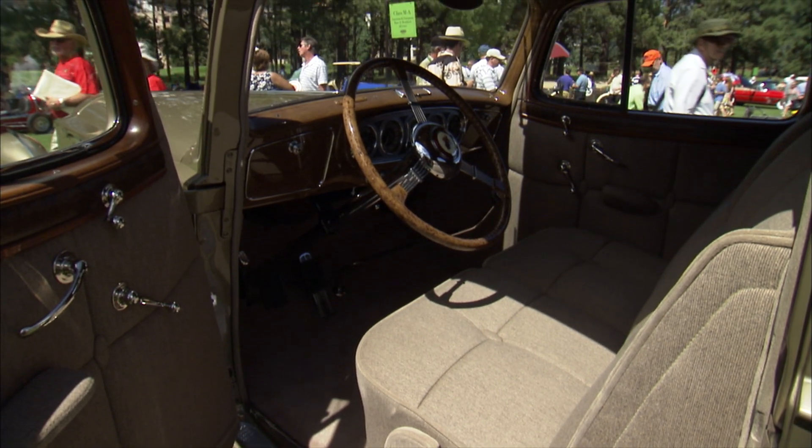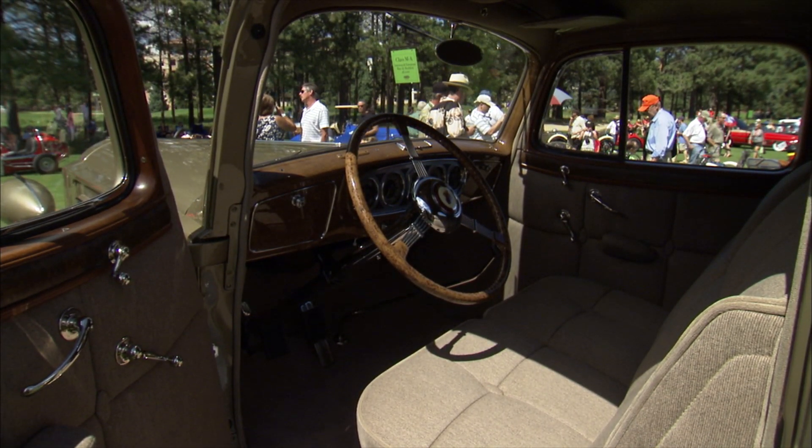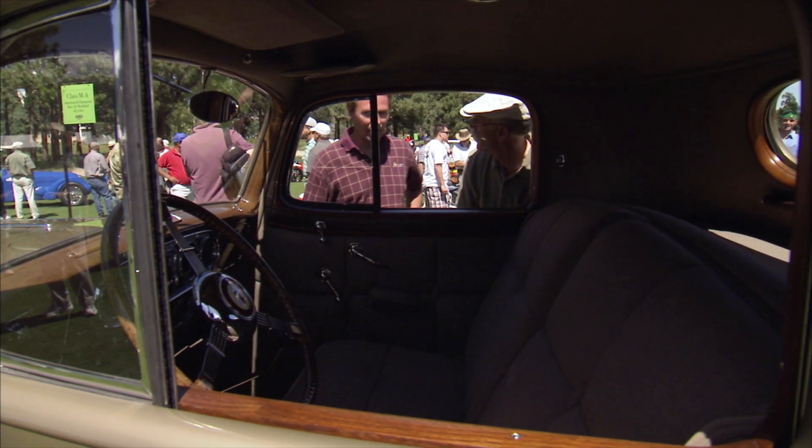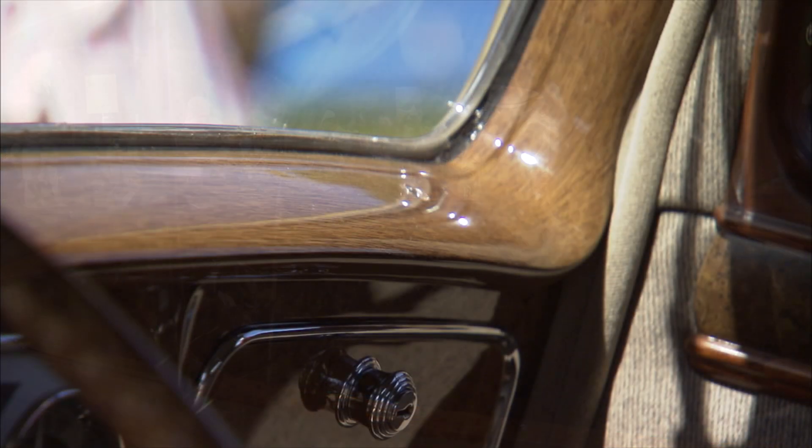And you know, it's such a massive car but it's a two-passenger car — at least inside. Two passenger inside. It weighs 5,600 pounds but it's really quite cozy on the inside.